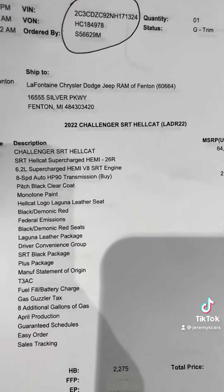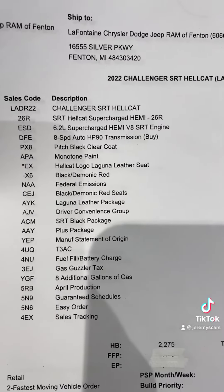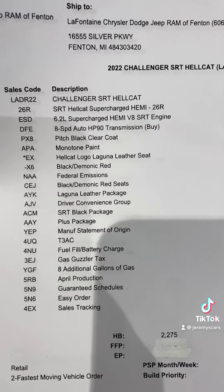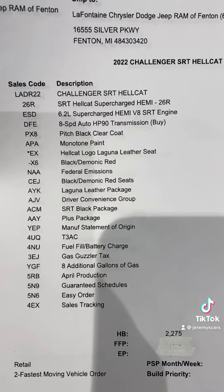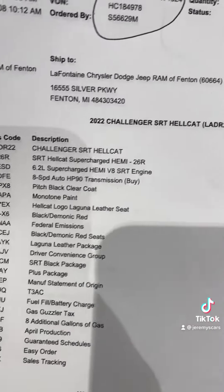And on to the Hellcat. You guys can see the Hellcat's in pitch black. It has the Hellcat logo, Laguna leather seats, and the interior is black and demonic red. You have the black and demonic red seats, Laguna leather package, driver convenience group, SRT black package, plus package — and that's pretty much all you got on that one.